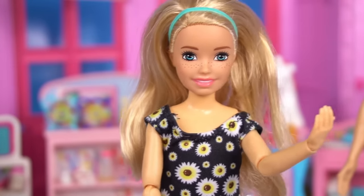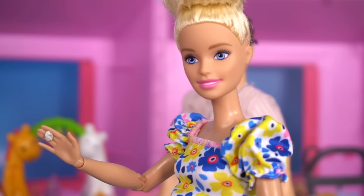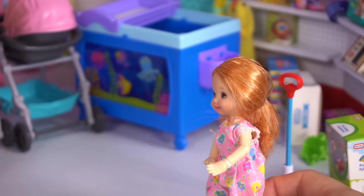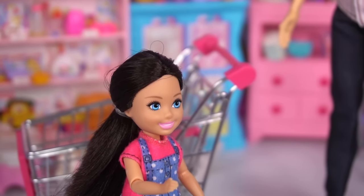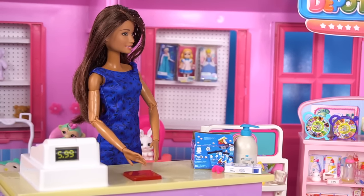Can I go choose some cute baby clothes? Yes Barbie, try to find some onesies and some pajamas. There's also some toys in here, Skipper. But we have to focus Daisy, we're here to help mom look for things for baby Chelsea. Hi guys, welcome to Baby Depot, if you need any help let me know.